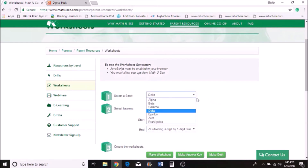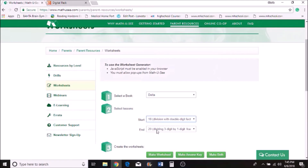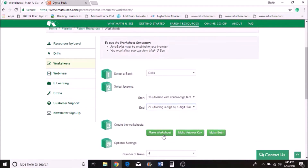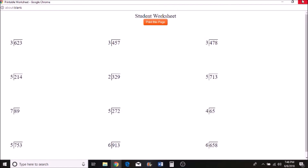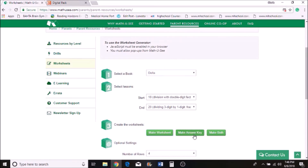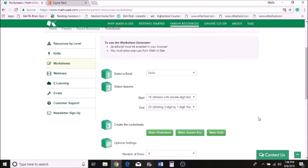Let's say we're going to do Delta and I want my son to work on problems starting with Lesson 18 — division with double-digit factors — ending with dividing three digits by one digit with fraction remainders. The site lets you make the worksheet, the answer key, or both. It never seems to print out the answers for me though, so I usually go to 'make worksheet,' print that out, then separately make the answer key and check his answers.